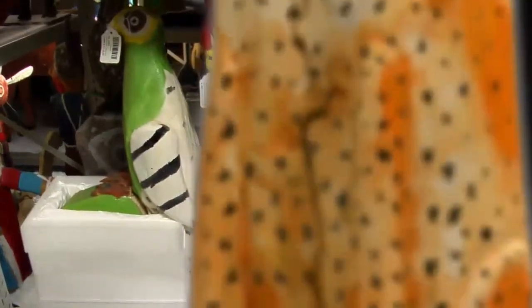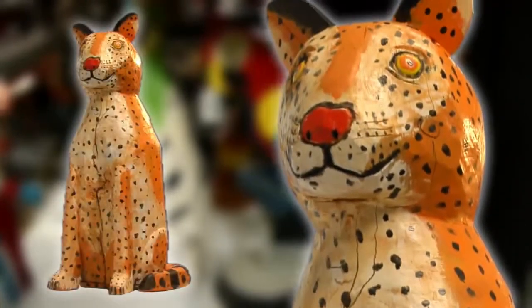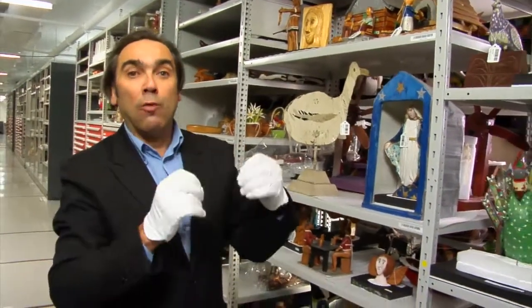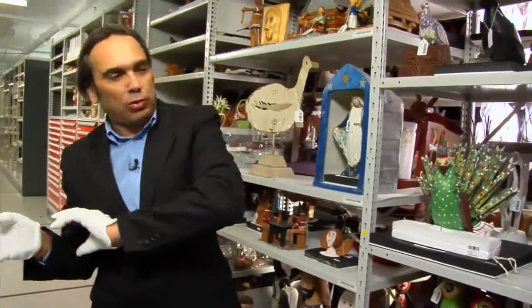Les artistes populaires aiment beaucoup reprendre, un peu comme un conte ou une légende, un objet qui appartient à une autre époque. Il y a une idéalisation du passé dans les sculptures d'art populaire. Rosario est un exemple absolument extraordinaire de ce qu'on va retrouver chez les autres artistes populaires dans les autres régions du Québec.